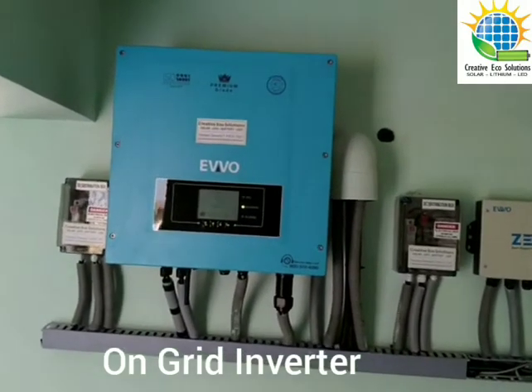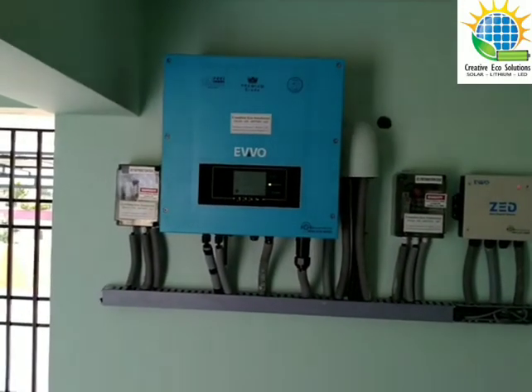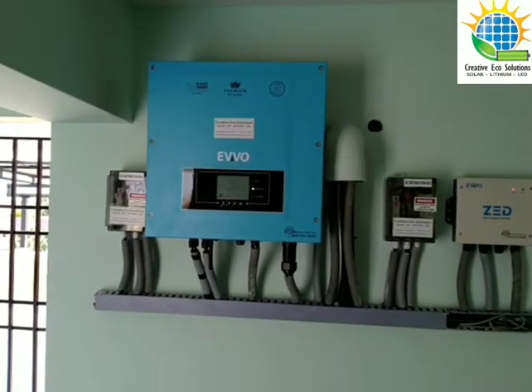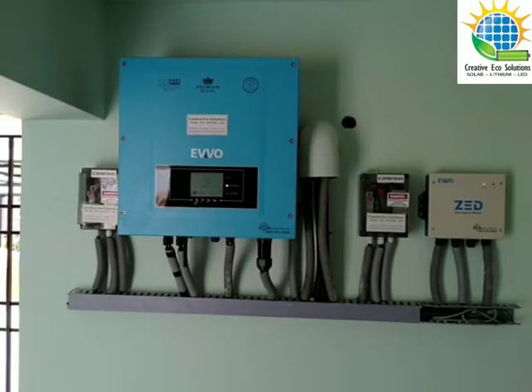Basically it works on the principle that solar generation can be controlled based on the load requirement, so that it avoids export. Please do connect us with good commercial clients for such on-grid solar power plants at Creative Eco Solutions. Go green, go solar. Thank you.